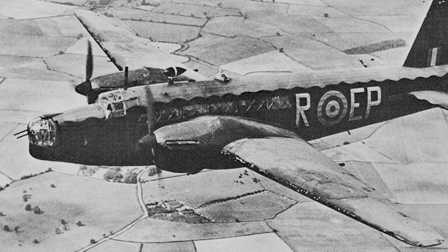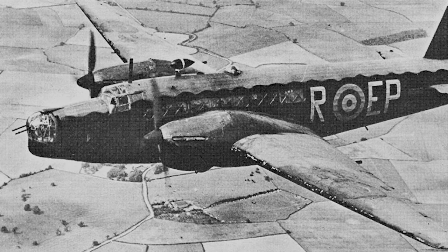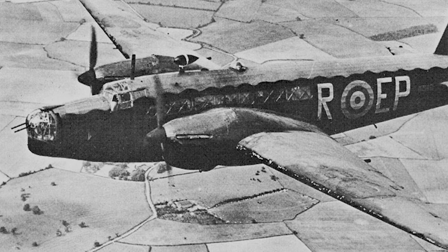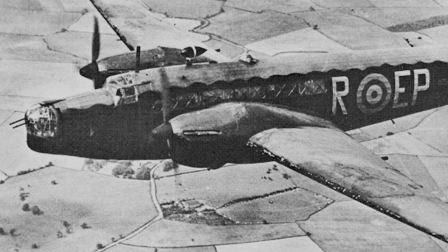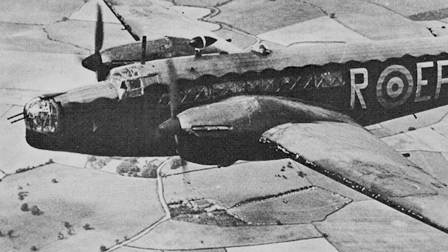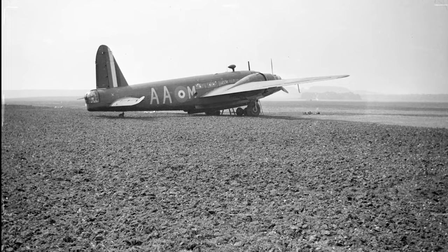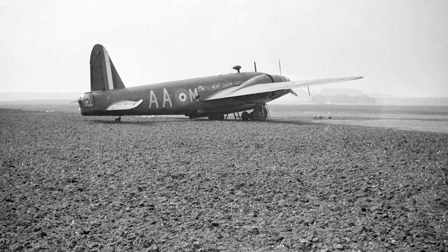The development story of the Vickers Wellington, affectionately known as the Wimpy among its crew, begins in the mid-1930s. As the clouds of conflict were gathering over Europe, the British Air Ministry saw a pressing need for a long-range medium bomber aircraft. The man to take up this challenge was Barnes Wallis, an innovative aeronautical engineer working for Vickers Armstrongs.